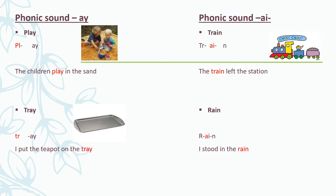Let's repeat these words again. Train: Tr - A - N - train. The train left the station. Rain: R - A - N - rain. I stood in the rain. Well done.